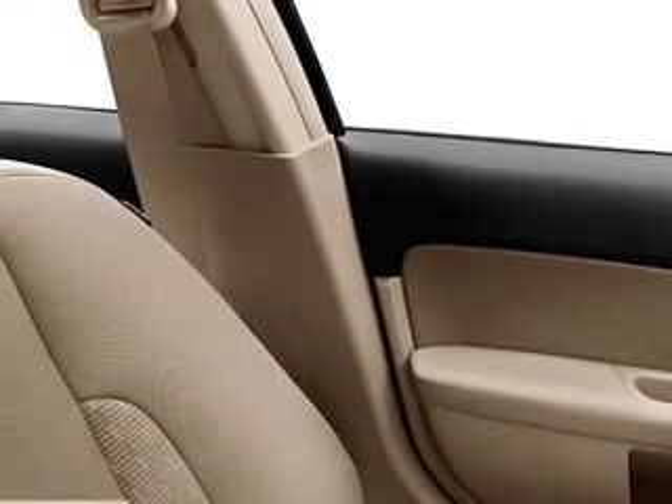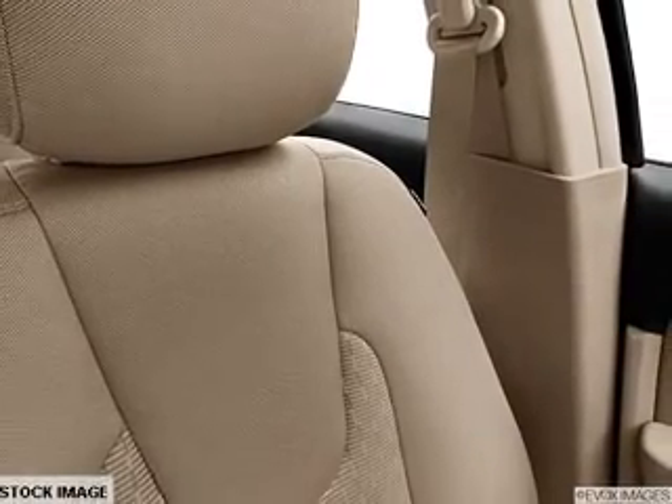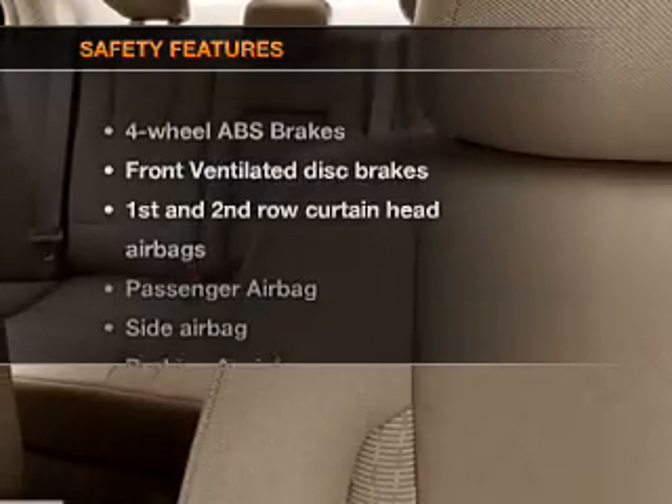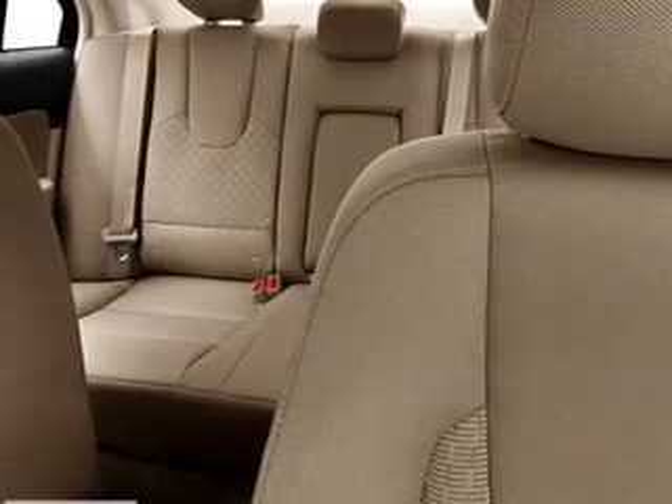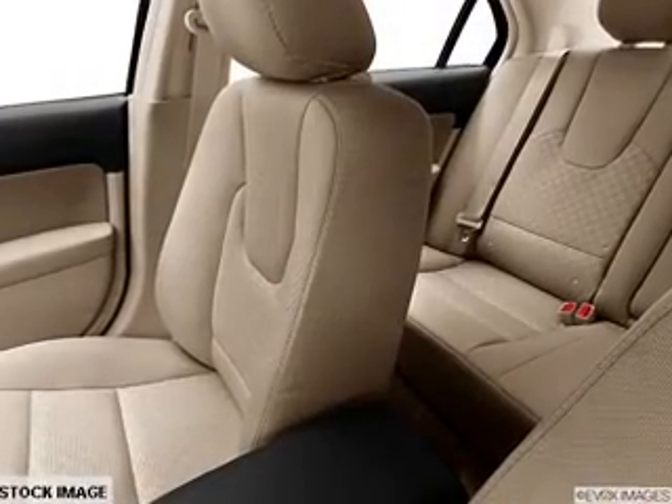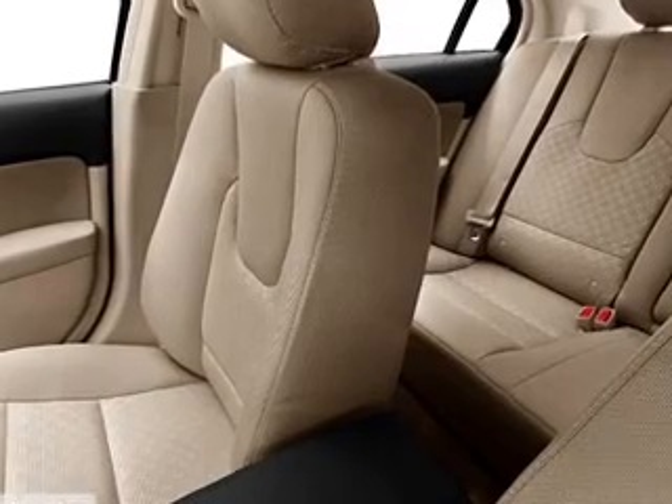Air conditioning, power door locks, power windows, power steering, cruise control, power mirrors, and AM-FM stereo with a CD player. For your peace of mind, the following safety equipment is included: front ventilated disc brakes, passenger airbag, side airbag, and curtain head airbags.